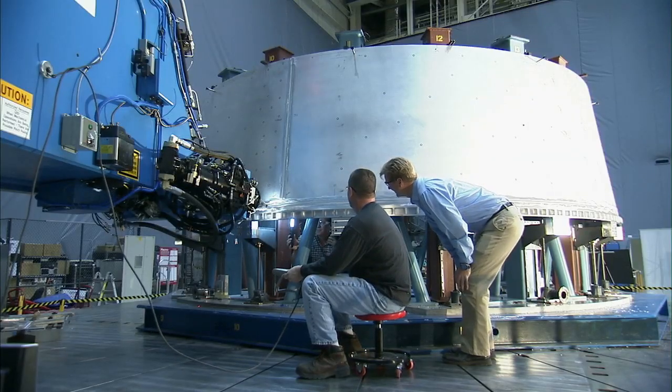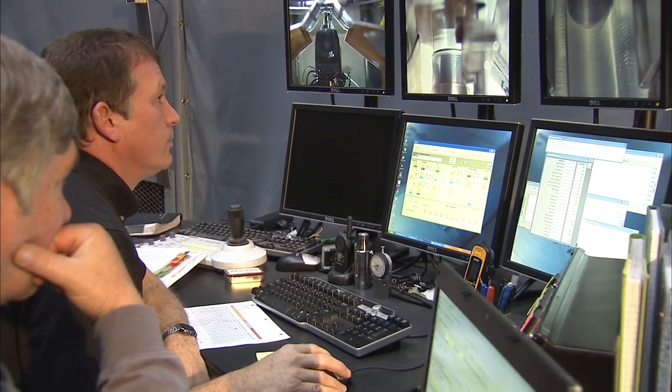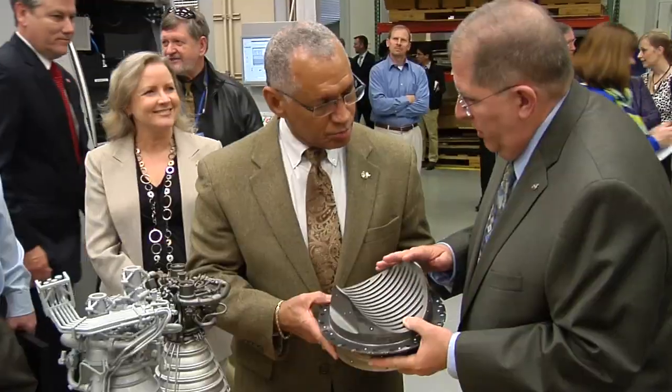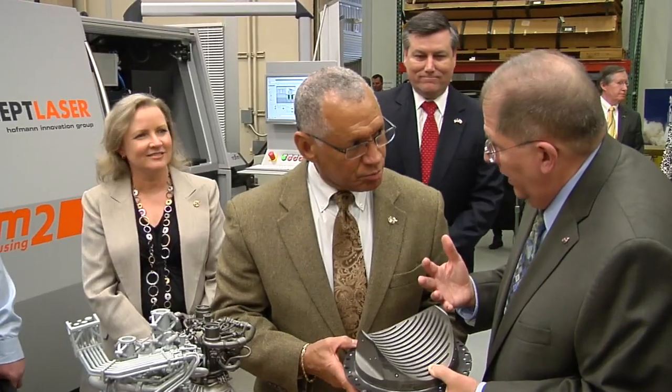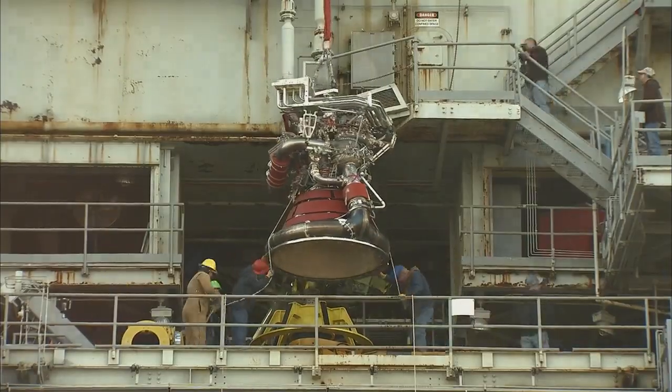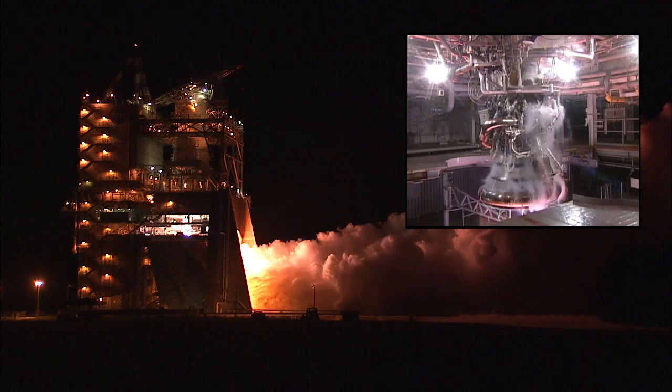Those of us working on the program have our heads down doing our pieces, and sometimes when you're working really close to things you don't necessarily see everything. There are so many moving parts going on at the agency as well as the center. This will show people that we are moving in the right direction and pull together a complete story of where we are as a program. Watching from a higher-level headquarters viewpoint, it's just gratifying to see the accomplishments that the teams have made and continue to make every day.